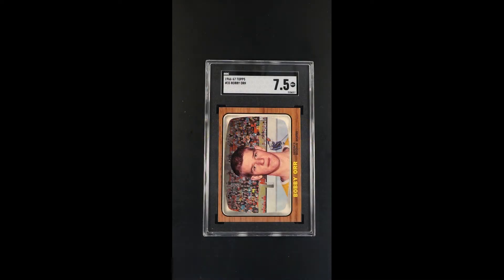An absolute show-stopping example of one of the most important trading cards ever made — this is just a stunner. For those who study vintage, there are a few issues which really embody what investing is all about from hockey. In our opinion, the top three immortals would be Gordie Howe, followed by this Bobby Orr, and then maybe the Gretzky rookie from '79. Those three cards are easily the top three and they span 30 years of vintage hockey cards.